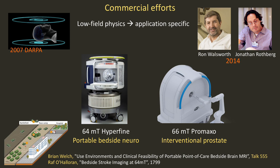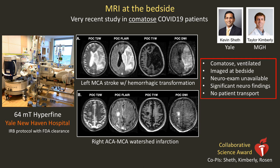Other companies are getting involved in this space too — this is a 66 millitesla scanner built by ProMaxo for interventional prostate imaging. Once you can do MRI at the bedside, you can do remarkable things. This is a very recent study in comatose patients led by my collaborators Kevin Shea and Taylor Kimberly. These comatose, ventilated patients were imaged at the bedside in the COVID ward — since they were comatose, proper neuro exams were unavailable. In both cases there were significant neuro findings, determined without having to transport critically ill patients to the radiology suite.